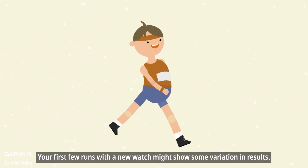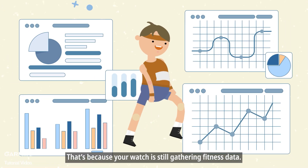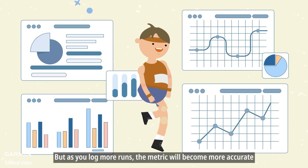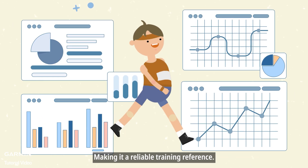Your first few runs with a new watch might show some variation in results. That's because your watch is still gathering fitness data. But as you log more runs, the metric will become more accurate, making it a reliable training reference.